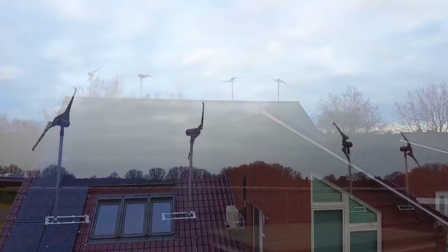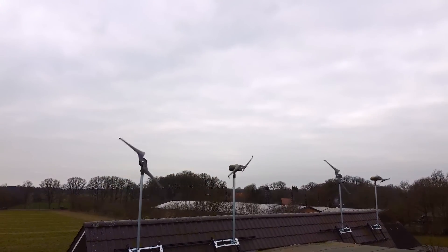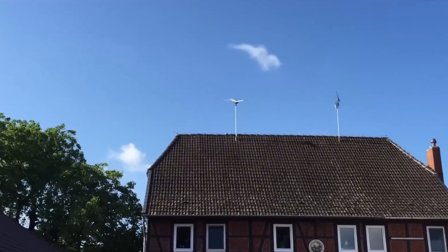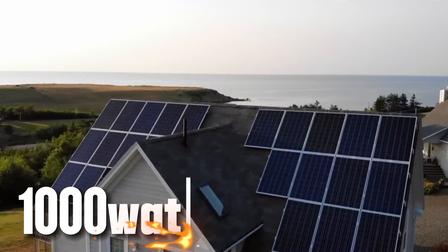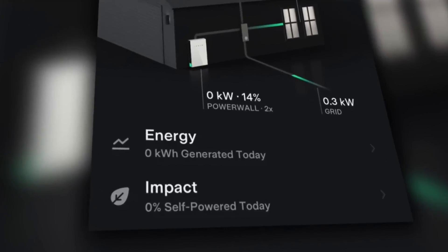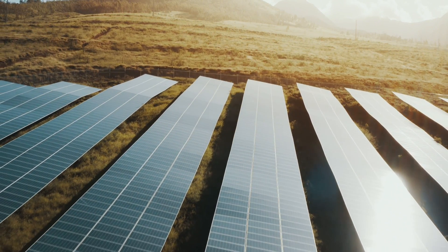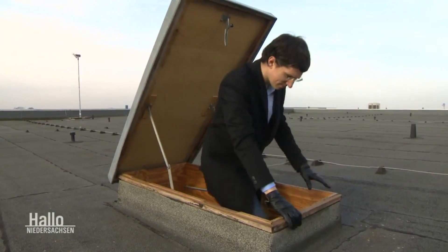SkyWind NG is a micro wind turbine designed to be installed on rooftops, balconies, or backyards of homes and businesses. It is made of durable and lightweight materials, with a diameter of only 1.5 meters and a weight of only 19 kilograms. It can generate up to 1,000 watts of power, which is enough to cover the average electricity consumption of a household — producing more energy than a comparable PV solar panel system while taking up less space and costing less money.